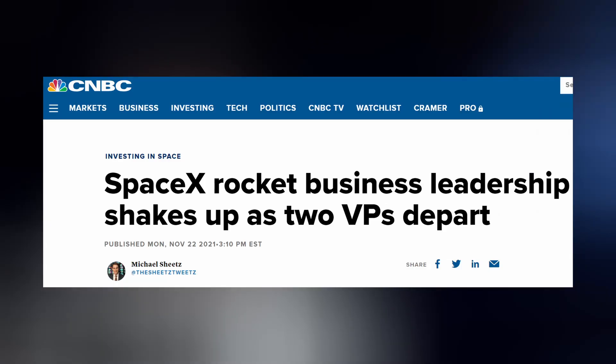In other SpaceX news, CNBC has reported that the company has lost a few long-time employees after the close of its purchase offer on Friday, which included Lee Rosen, Vice President of Mission and Launch Operations, and Ricky Lim, Senior Director of Missions and Launch Operations, as well as Vice President of Propulsion Will Hiltzley.